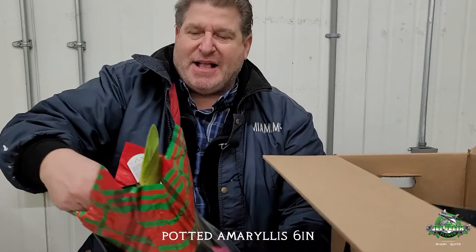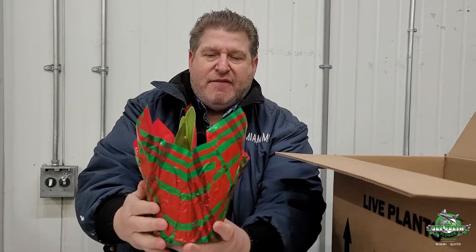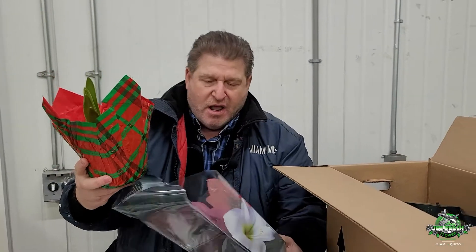These are six-and-a-half inch pots that come with a nice fancy holiday pot cover, as you can see. They're just set in bud right now, so they've got a long, long way to go. These are packed eight in a case.